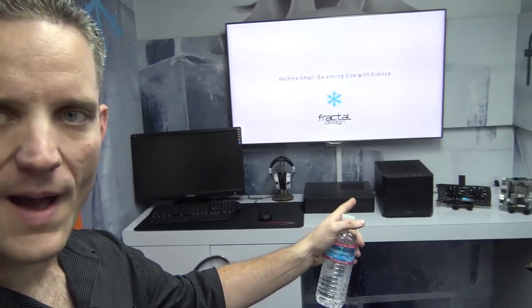We're at the Newegg Hybrid Center here, and Fractal Design is showing off its new display kiosk. It's actually pretty neat. It kind of looks like you walked into this frozen thing. It's 30 degrees cooler right here — it actually is, it's very cold in this room.